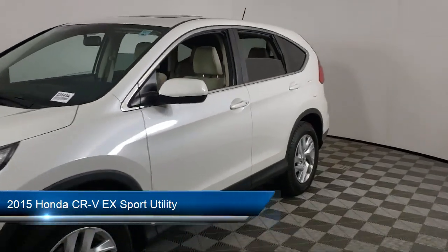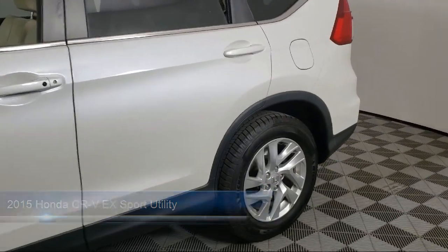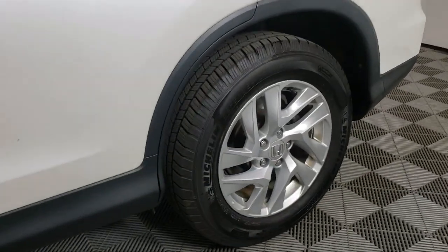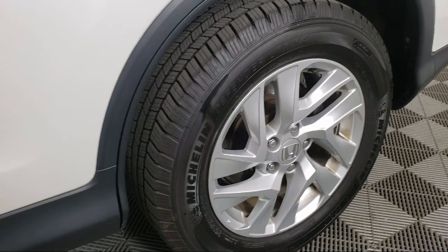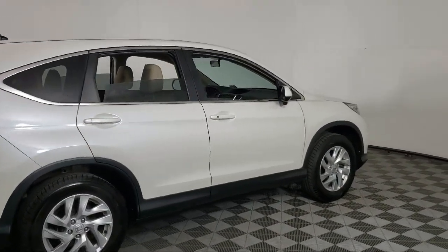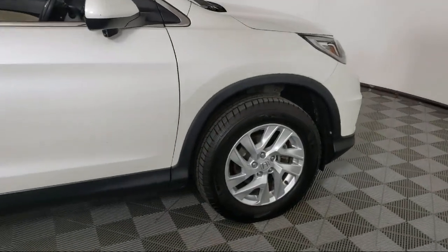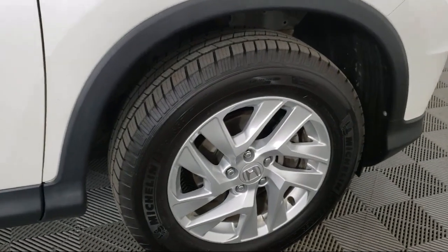It comes equipped with rear view camera, keyless entry, heated front seats, alloy wheels, AM-FM CD audio system, steering wheel controls, rear seat center armrest, electronic stability control, speed sensing steering, outside temperature display, and has less than 70,000 miles on the odometer.